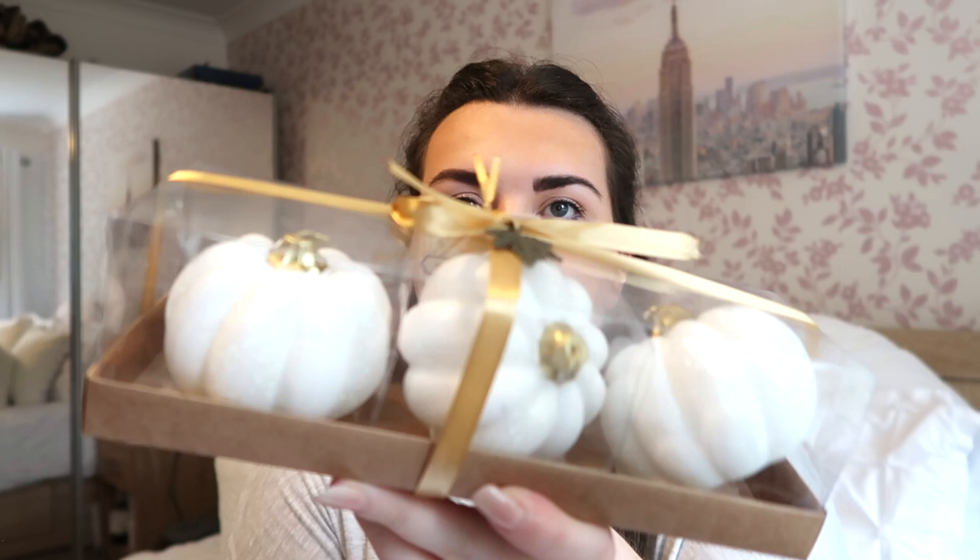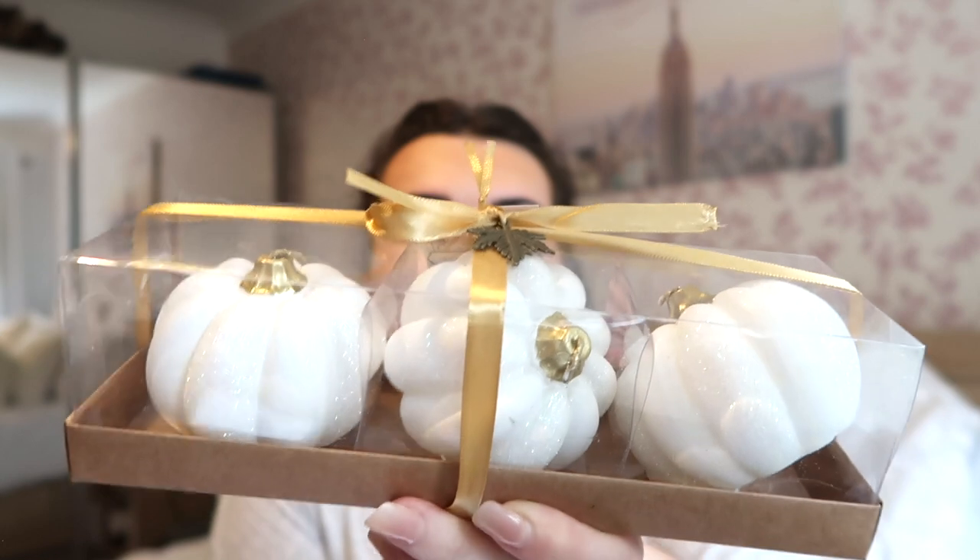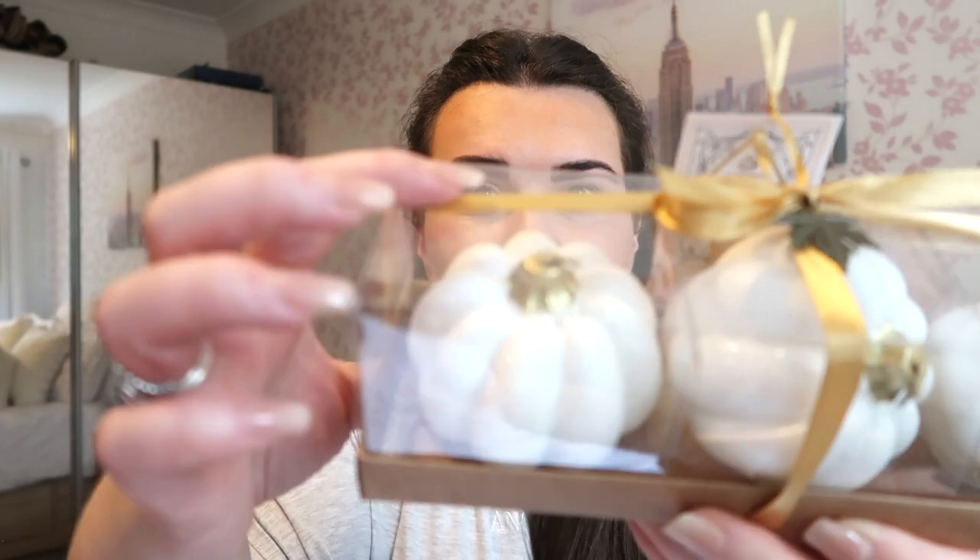These were also in one of my recent hauls — a trio of white pumpkins which are actually candles. I didn't realise until I was editing the video, because they have candle wicks on top of the stalk. I'm probably just going to leave them as three white pumpkins and not light them. These were £6.99 from HomeSense.